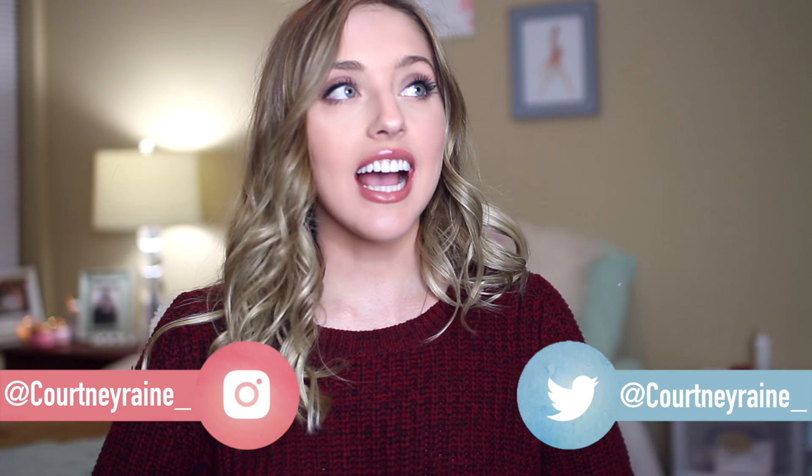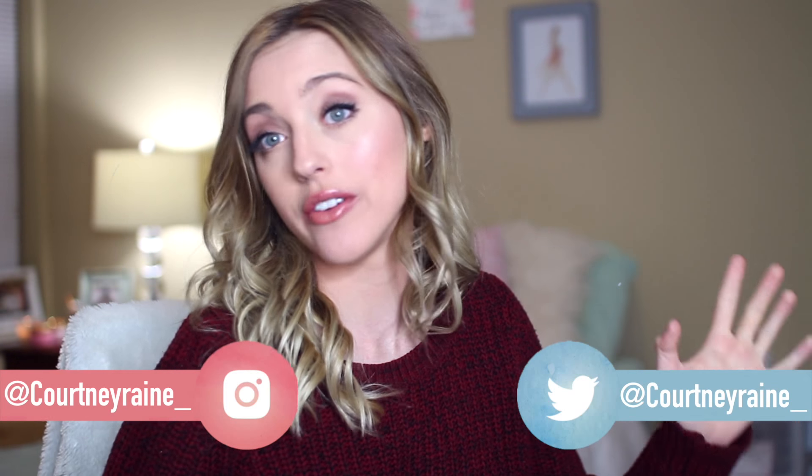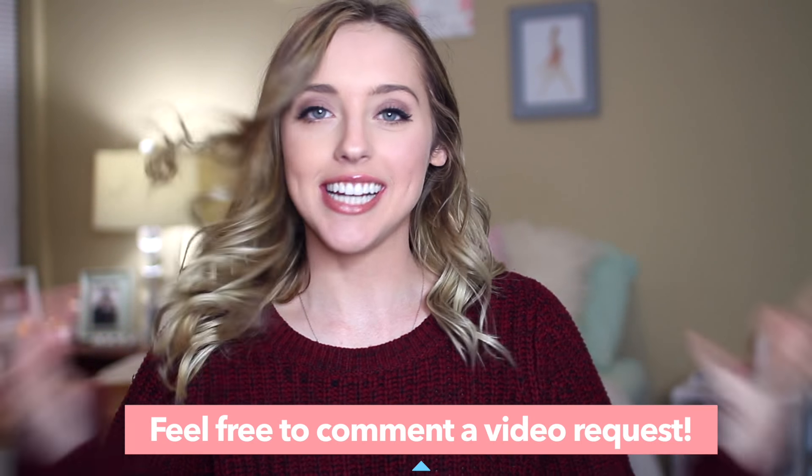Hey guys, welcome back to my channel. Today I'm going to be doing a 'What's on my iPhone.' This is a trend that's been going on since around 2012, or maybe even before that — it's been going on for at least five years. Tons and tons of people do this trend, but I've never done it, and it was also a request, so I was like, you know what, I'm just going to go ahead and do it.